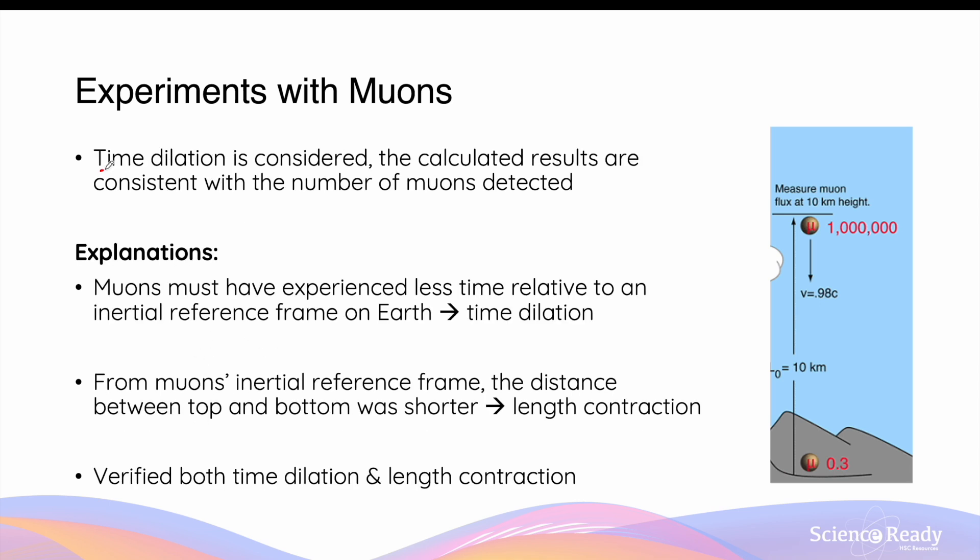When scientists considered time dilation and its effect on the lifetime of muons travelling at such high velocity, the calculated results using the time dilation equation became consistent with the experimental observation — that is, the number of muons actually detected at sea level. For time dilation, muons must have experienced a shorter time relative to an inertial reference frame on Earth. The average lifetime T₀ of 2.2 microseconds is the rest time — the time measured from the muon's own frame of reference — while on Earth this would be T, which is longer than T₀ depending on the velocity of the muons.